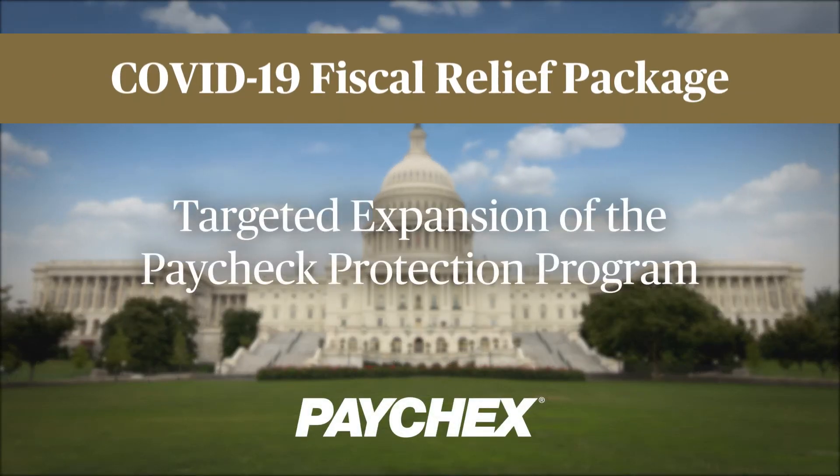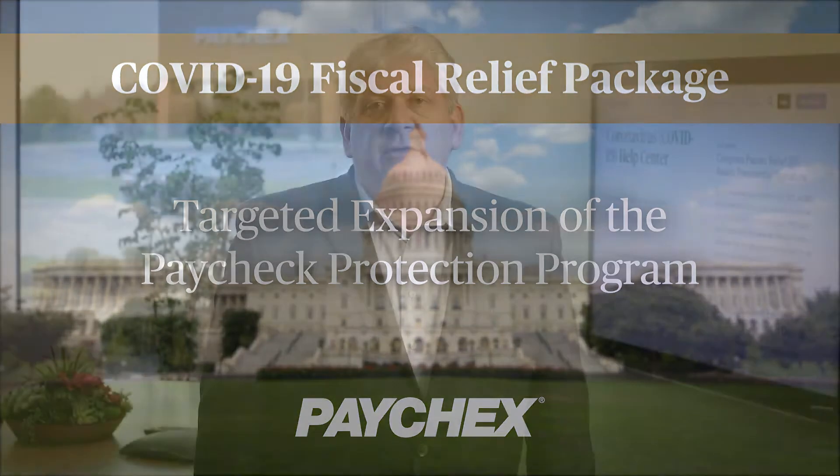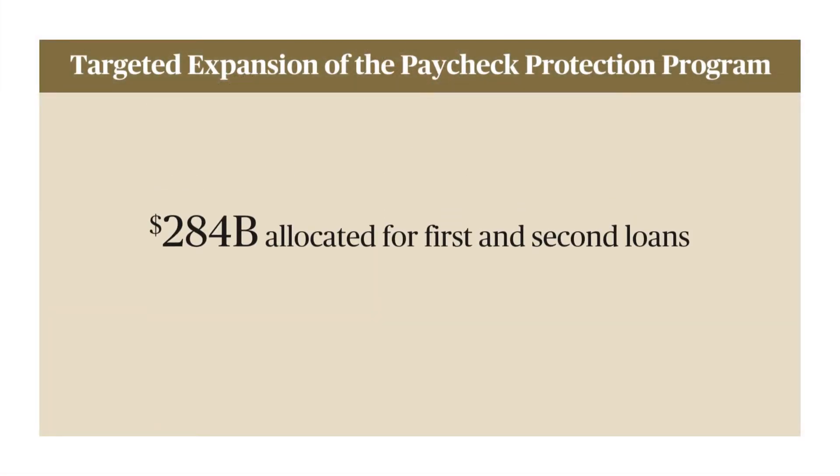The COVID-19 fiscal relief package includes some really significant changes to the Paycheck Protection Program, PPP, including a new second draw provision. What does all this mean? $284 billion have been allocated for the first and second loans.